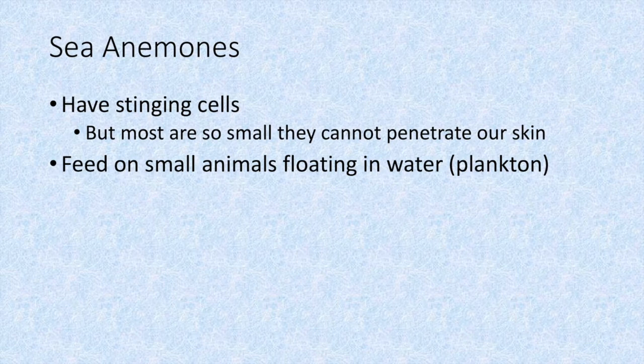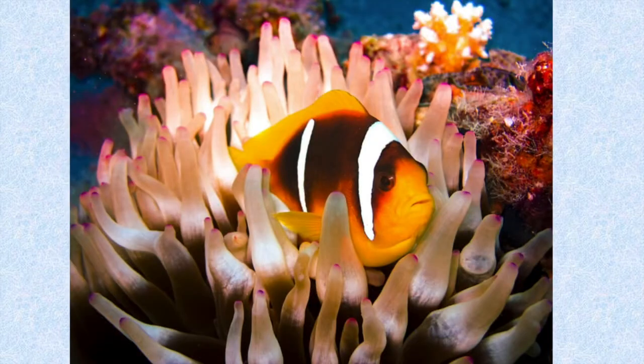Sea anemones also have stinging cells, but most are so small they cannot penetrate our skin. This is because they feed on small zooplankton in the water column. Probably the anemones that are best known are the anemones associated with the clownfish. The clownfish find protection within the tentacles, but are not themselves harmed by them. I think there was a movie about a clownfish.